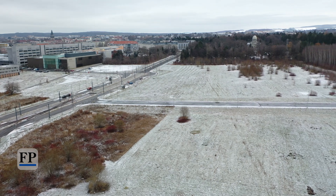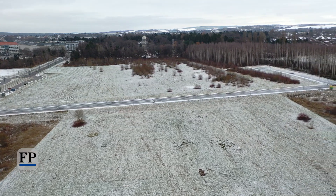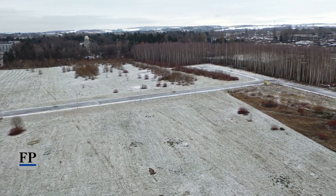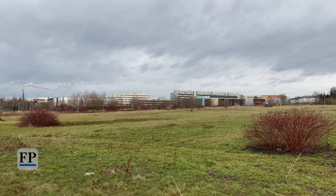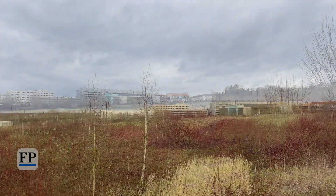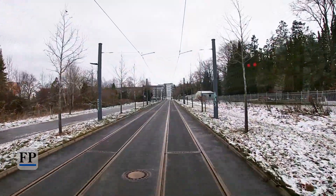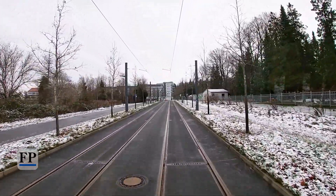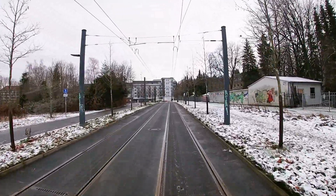Mittlerweile hat die Stadt Chemnitz sich im bundesweiten Wettbewerb durchsetzen können, und hier im Technopark Süd wird das Wasserstoffzentrum integriert. Auf dem Technopark werden entstehen Labore, Tankstellen, Seminarräume, Werkstätten und natürlich auch Teststrecken. Das ganze Areal ist 37.000 Quadratmeter groß, und bis zum Jahre 2024 soll das erste Gebäude wenigstens entstanden sein. Weitere Forschungseinrichtungen und Unternehmen werden dazu kommen.